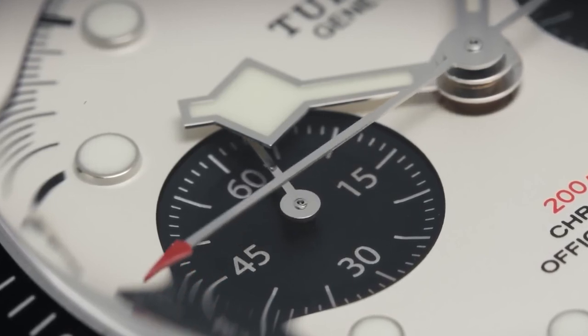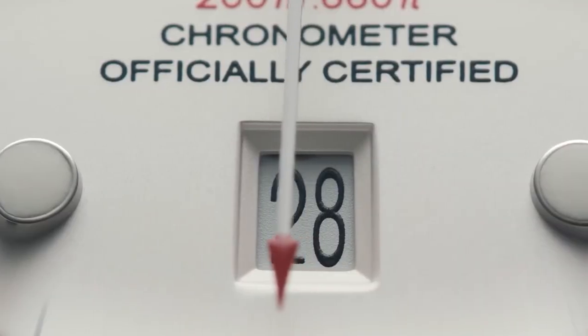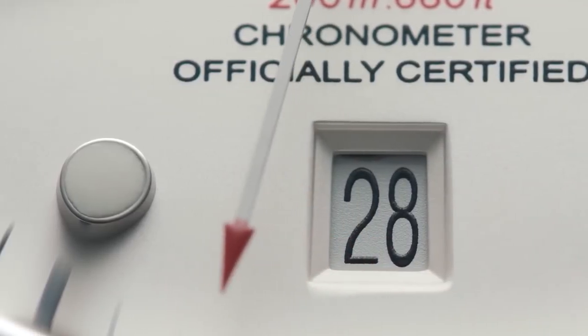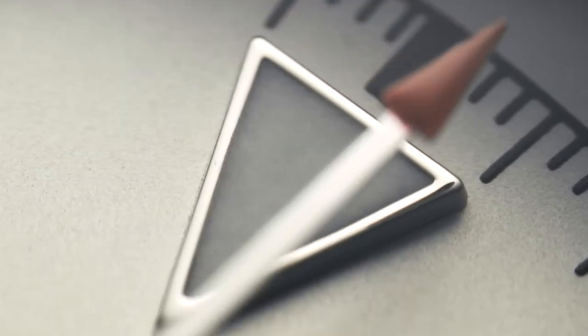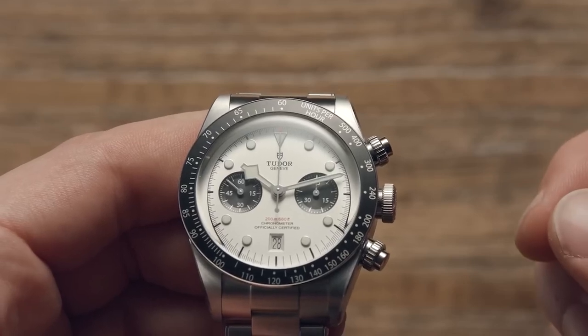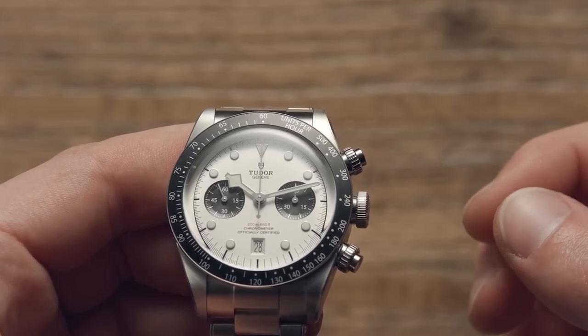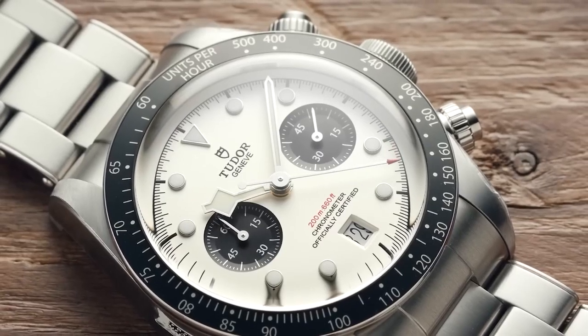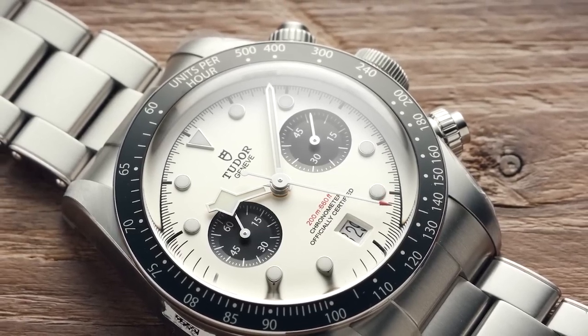In 1977, the Tudor chronograph underwent yet another upgrade, marking its third generation with the introduction of big block chronographs. These timepieces featured self-winding movements and thicker cases compared to their predecessors. Notable models within the vintage Tudor chronograph lineup include the reference 7149, alongside the 1970 chronograph predecessor known as the reference 7031.